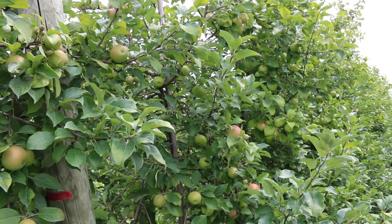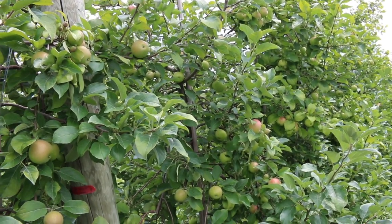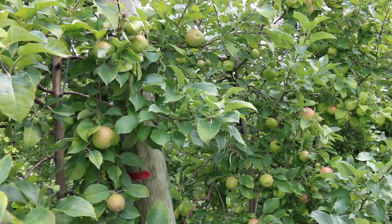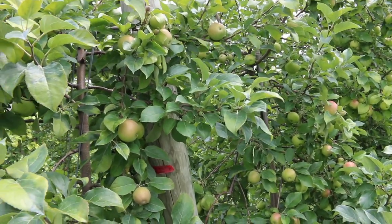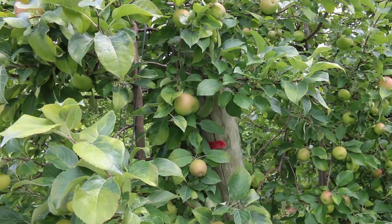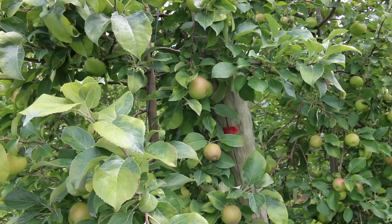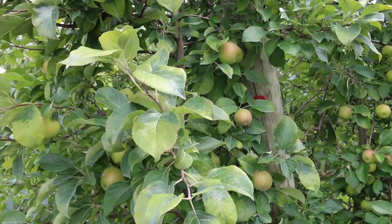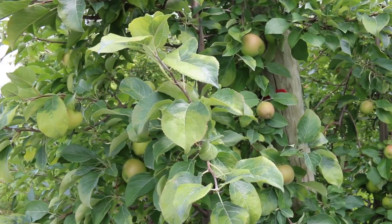Sparta in this area is the apple capital of Michigan and we want to be sustainable because we want to be here 20, 30, 40, 50 years from now. And so we need to find the best way to produce a crop that is economically viable, quality viable, and we can stay in business.